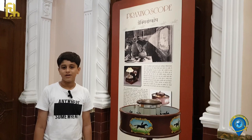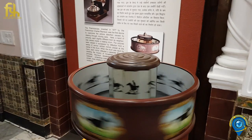We are in the first section of Gulshan Mahal. It is called The Origin of Cinema. First up is the Praxinoscope. It's an optical toy that was invented in the year 1877 by the French man Charles Renaud.